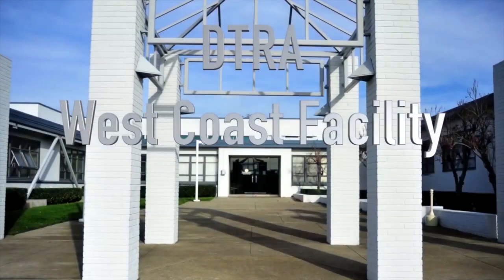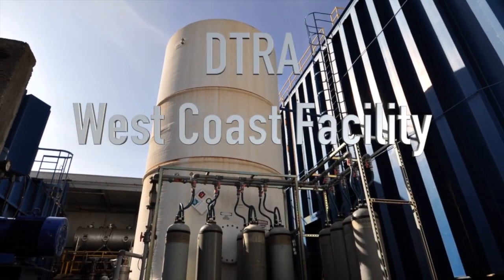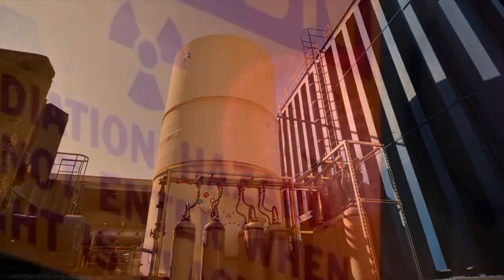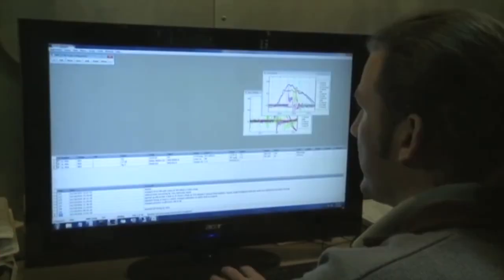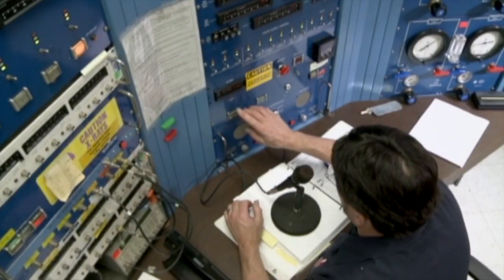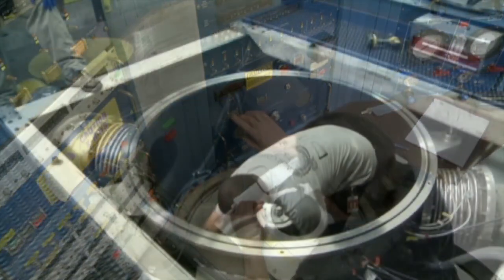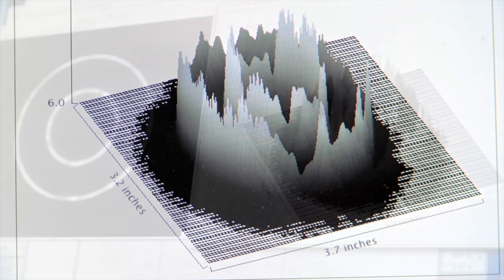The DITRA West Coast Facility is an experimentation facility just outside of San Francisco that tests the effects of radiation bursts on mission critical systems. While no single machine can produce the full range of nuclear radiation environments, the West Coast Facility has a suite of x-ray and gamma ray simulators that span a wide range of radiation test environments.